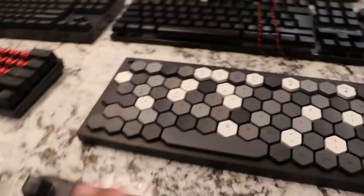Next up, we got a hexagon keyboard right here. I have yet to use this, but it looks so weird, and honestly I don't ever want to use this, so I'm going to leave this here.